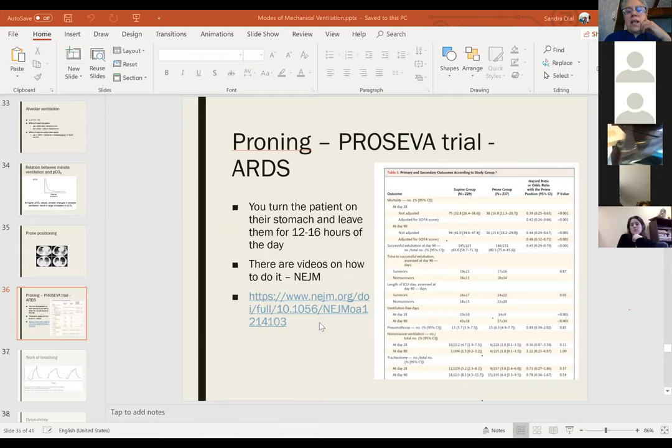If a patient is deteriorating on 40% nasal prongs, go to a non-rebreather mask with procedure mask until the patient is transferred. Put the mask on the patient — you don't need to be in the room while doing that — and then go in with PPE.